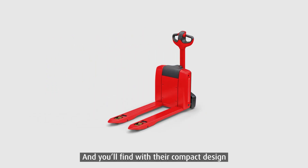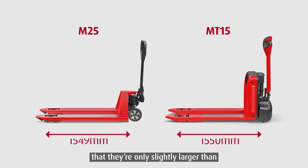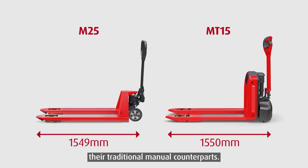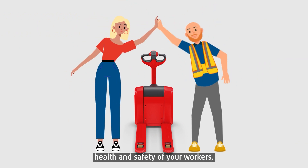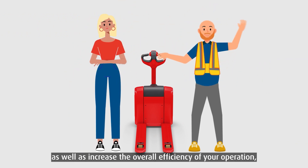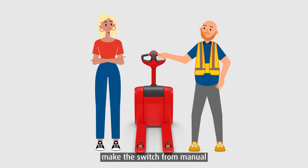You'll find with their compact design that they're only slightly larger than their traditional manual counterparts. So if you're looking to improve the health and safety of your workers as well as increase the overall efficiency of your operation, make the switch from manual to electric pallet trucks today.